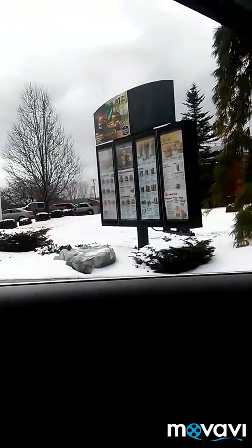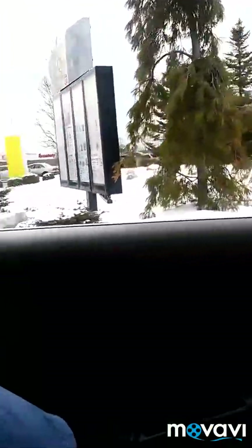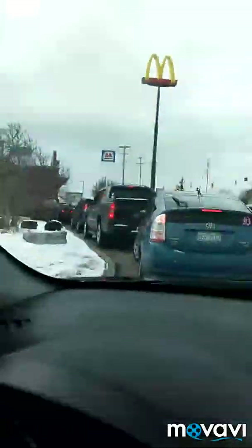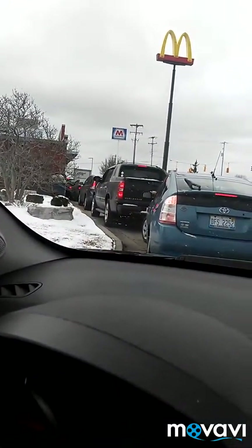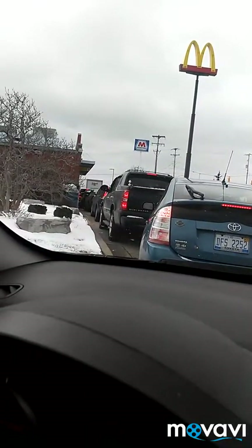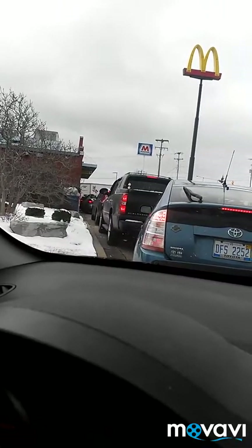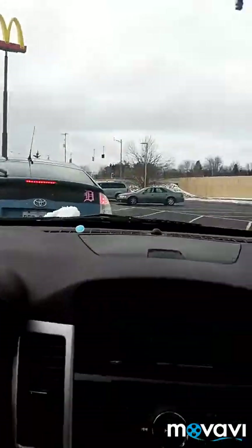Stopping at McDonald's on the way out to the dump. Double drive-through, of course — always a line, but at least nothing's ever out of stock. Not like Jollibee, where it seems like every time I go it's 'five minutes, five minutes.'